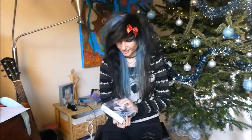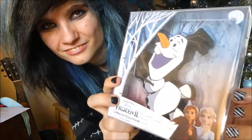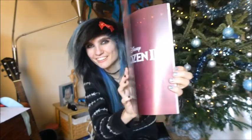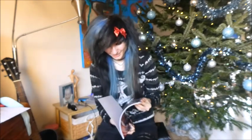And I got a Frozen 2 Olaf power bank for my phone, to charge my phone when it's empty. I think it's really cute. And the last present I got is a Frozen 2 comic book, because I'm a really big Frozen fan. So I hope this book is nice to read.